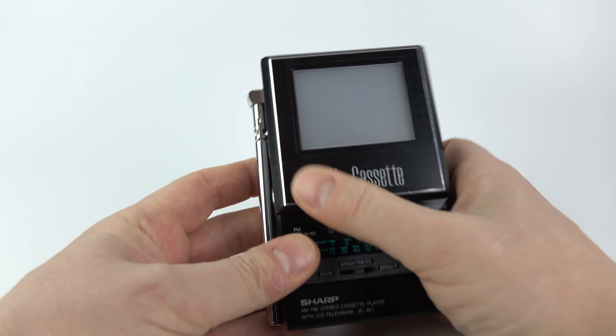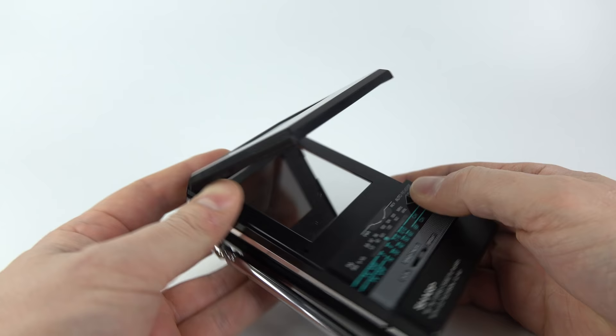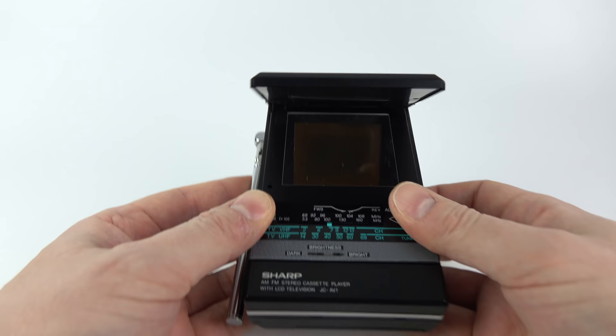The thing that really gives it away is this big aerial on the side. The screen is actually viewed off this mirror in the bottom, and the LCD is contained within the top section, so the light goes through that panel layer, lights up the LCD screen, which is then reflected off the mirror in the bottom.